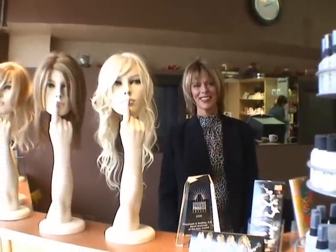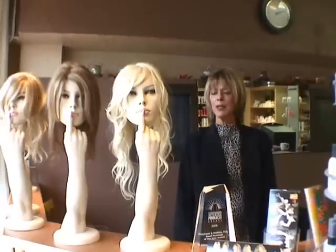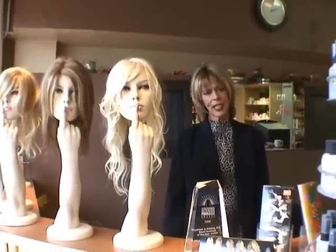I'm with Cheryl Collins, owner of Mix Salon and Spa. Cheryl, what event do you have coming up this Friday? We're very excited — we have an event that we're featuring our top secret hair pieces.